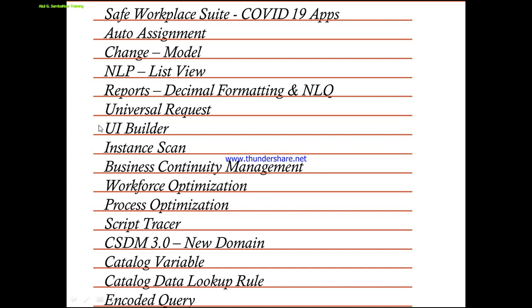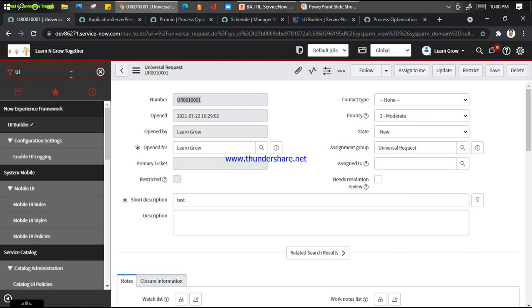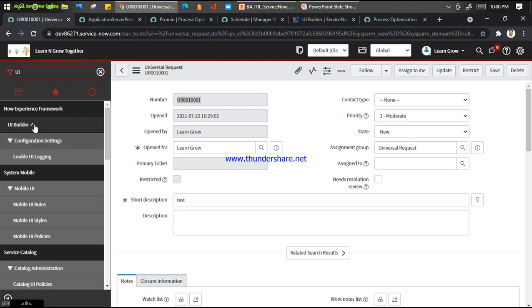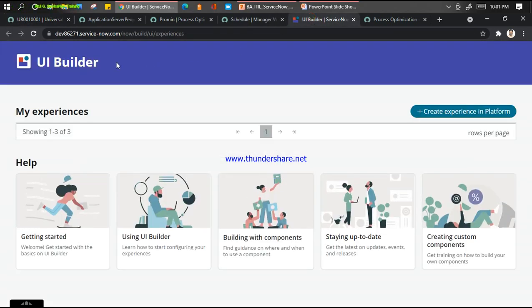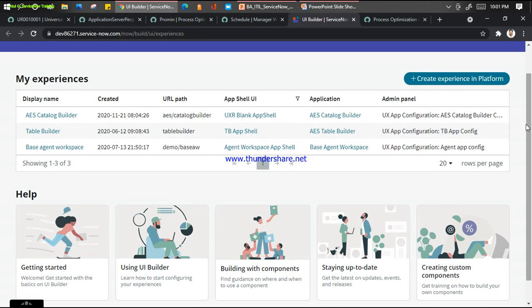The next one is called the UI Builder. Every time my developers complain that making changes on the portal, creating new portals, catalog items, or UI pages is always problematic. To sort out that problem, ServiceNow introduced the new application called UI Builder. You can see it in the Now Experience Workspace. I already opened this because it takes a little time to load - you can create your experience and now platform things very easily, including portals and templates.